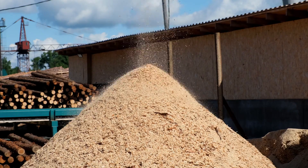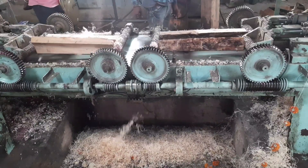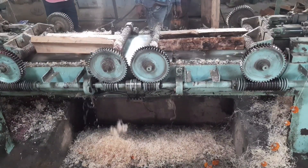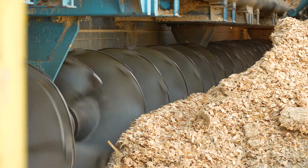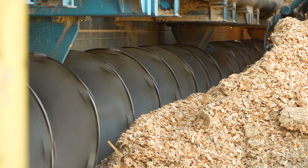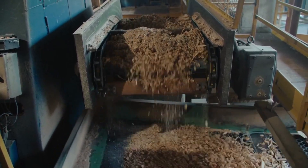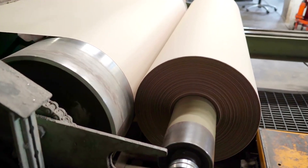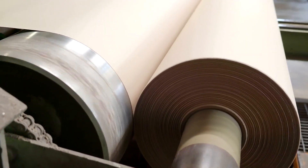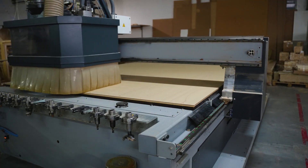Their cubic structure does not allow the creation of a dense and solid panel. A finer secondary grinding is necessary, performed in precision machines called flakers. This is where the true particle is born — the one that will give its name to the panel. The geometry of the chips becomes crucial, as it must be engineered with precision. For the outer layers, responsible for the smooth surface, fine flat flakes are produced, only a few hundredths of a millimeter thick.